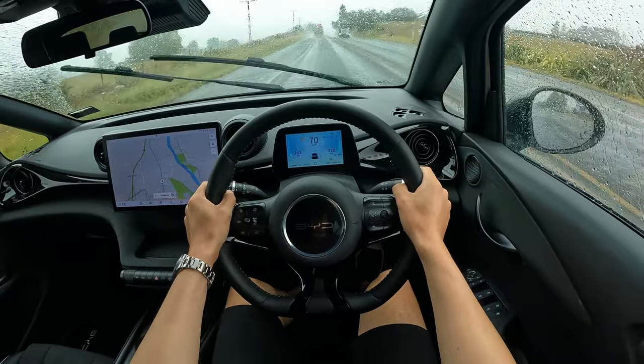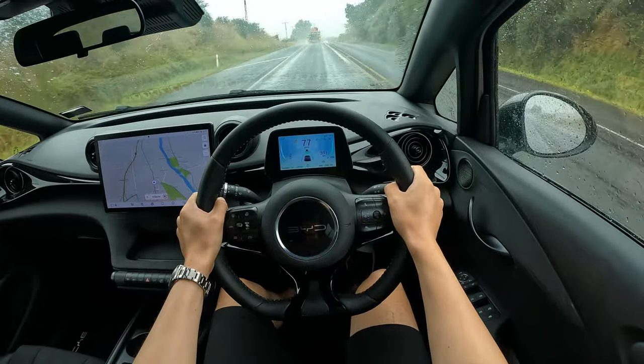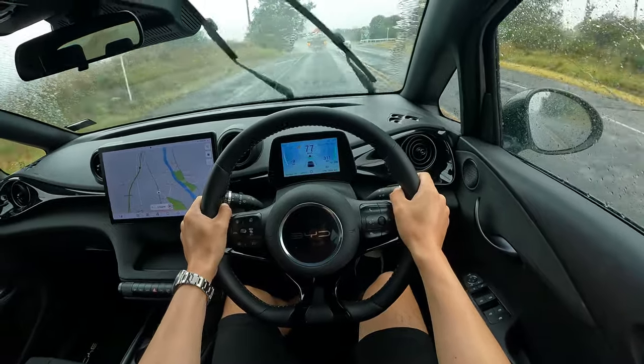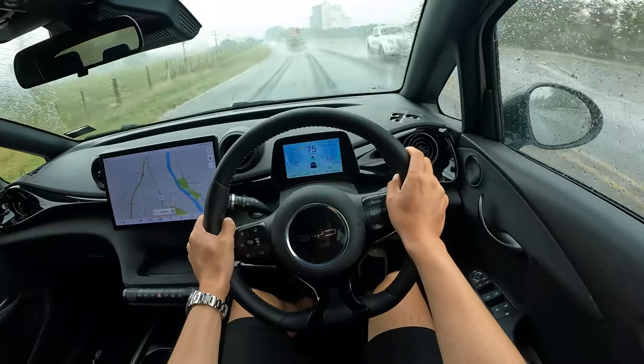It definitely struggles for traction control in very wet conditions — I do apologize for that. Once you get the traction, the acceleration is very smooth and continuous.